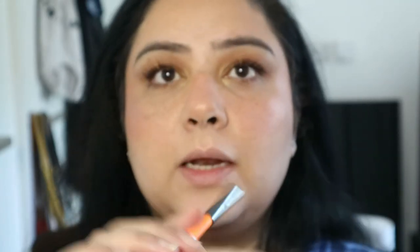For lips I'm going in with my MAC lip pencil in the color Hodgepodge. Then for lipstick I'm using one of my favorites — it's called Gracefully Pink, which was previously called Amazing Grace.